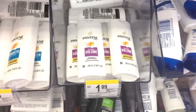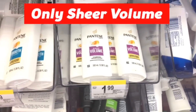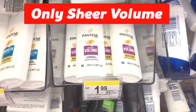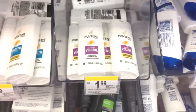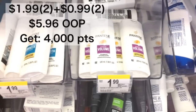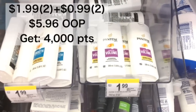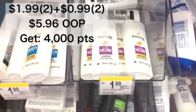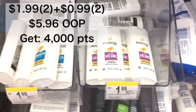This is an older deal, but these Pantene qualify for buy 1 get 1 50% off, and when you buy 4 you're going to get 5,000 points. When you get 4 of them you're going to pay $1.99 for one and $0.99 for the other, totaling just $5.96. There are no coupons, but if you have a registered reward you can use it to lower your out of pocket. You're going to get 4,000 points back, and you can also use points to pay.